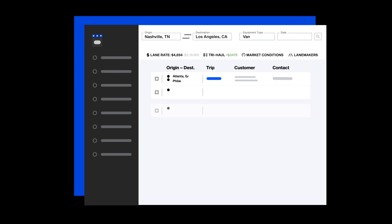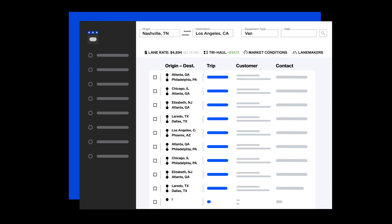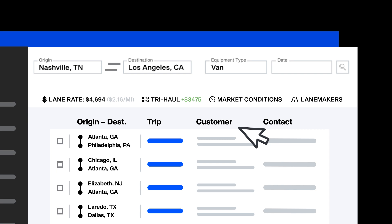With TriHall, you're putting the industry's largest rate analytics database to work for you, showing you opportunities you might have otherwise missed. To see it in action, check the top of your search results page.